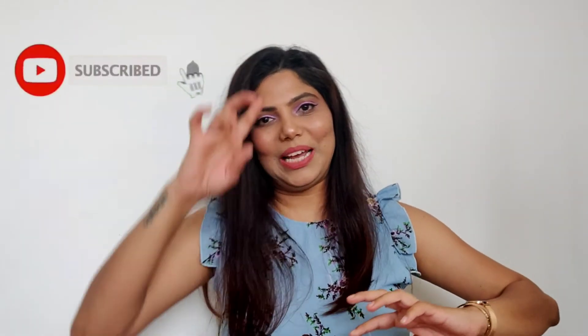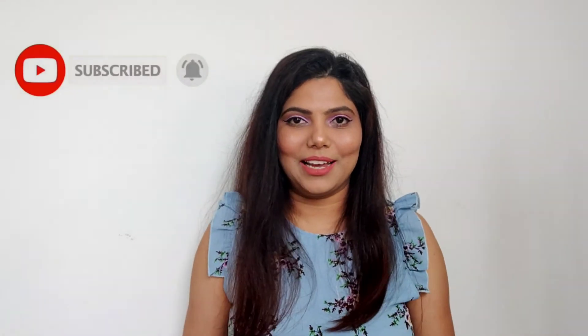That's it, guys! I hope you all enjoyed this video because I really enjoyed filming it. Each and every outfit I was wearing, I was getting into the vibe — I literally had so much fun filming this. I'll see you in my next video. Take care, bye!